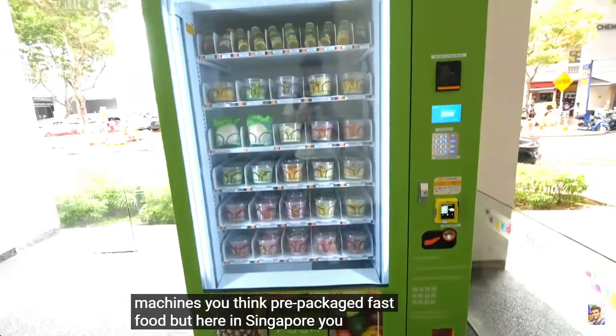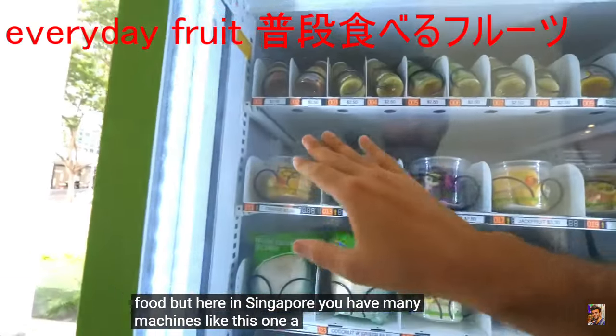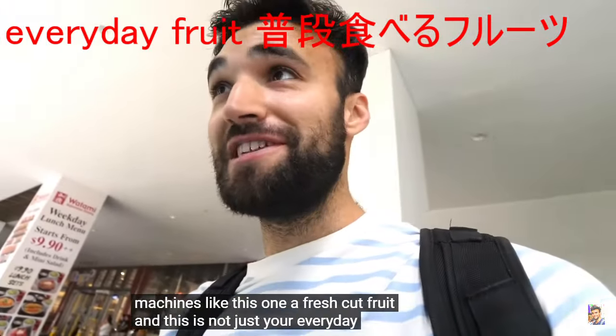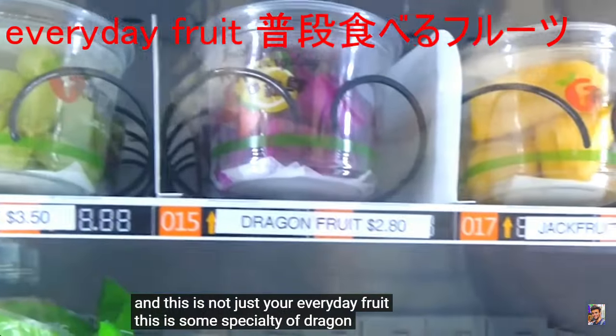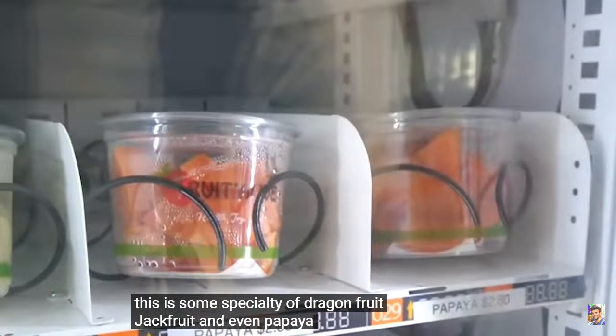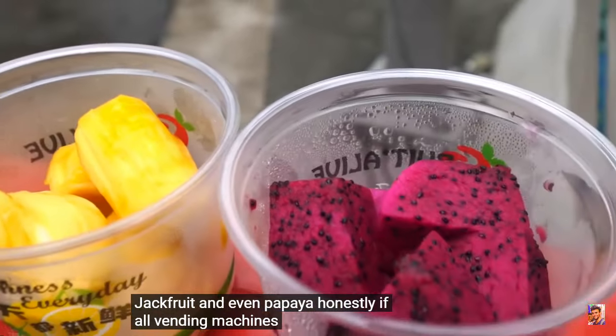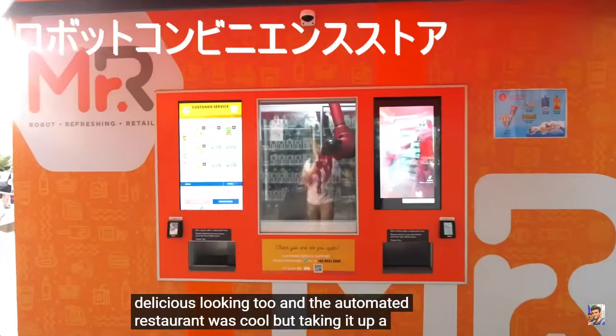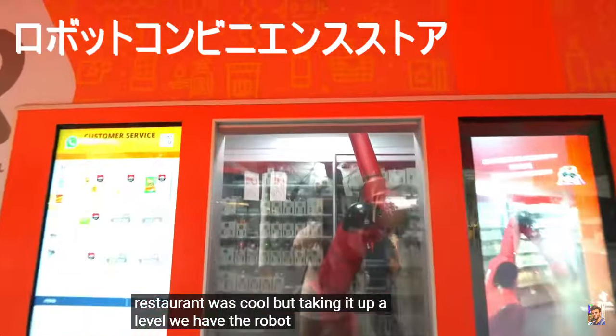Here in Singapore, you have vending machines like this one of fresh cut fruit. And this is not just your everyday fruit — this is some specialty of dragon fruit, jackfruit, and even papaya. Honestly, if all vending machines were as good as Singapore... I think the automated restaurant was cool, but taking it up a level, we have the robot convenience store.